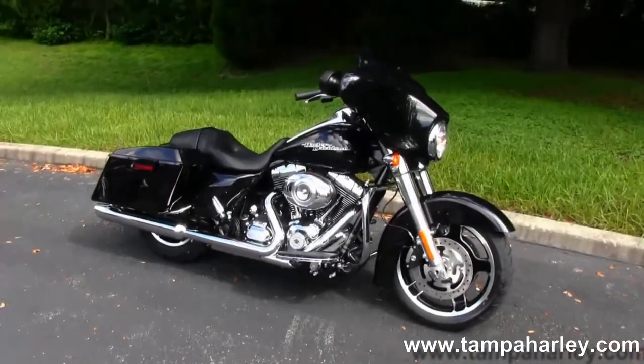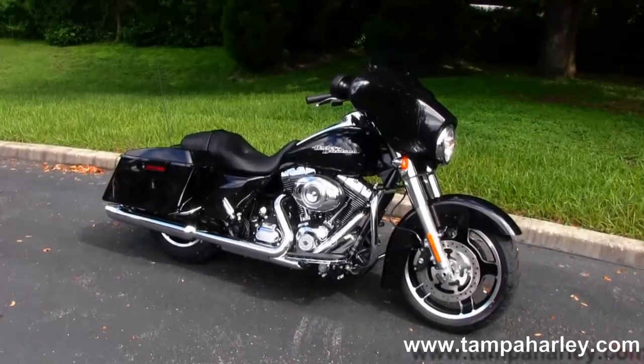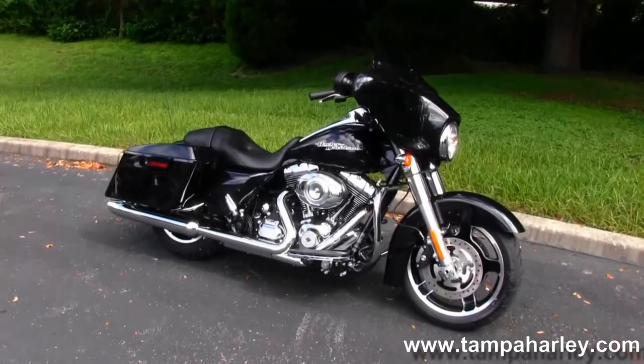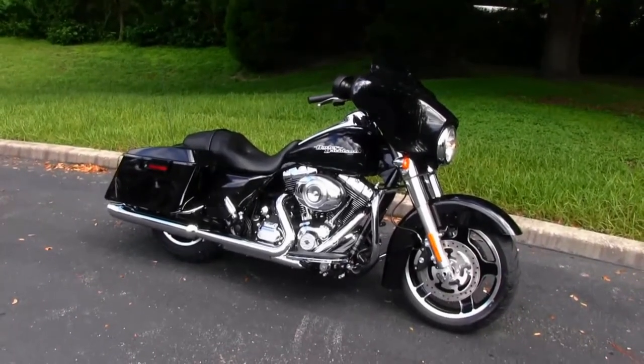We also take trailers, guns, artwork, jewelry — you name it. We're rated number one in customer service and have over 200 pre-owned bikes in stock. Check out this Street Glide and the rest of our awesome inventory by visiting us at TampaHarley.com. We're always open 24/7, and remember to have one super badass Harley day.